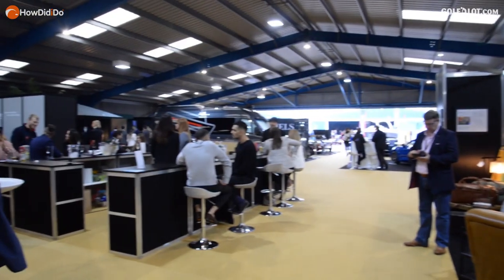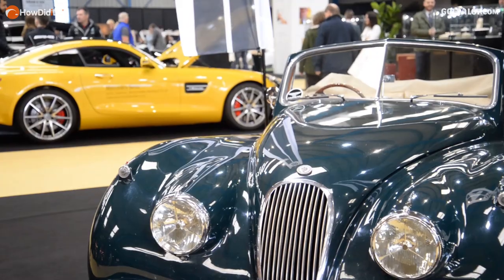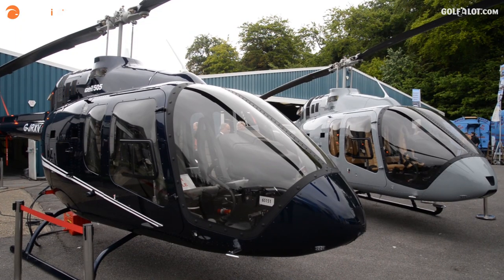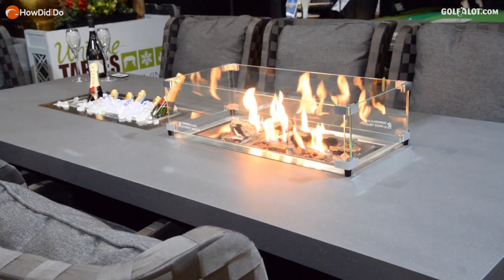It's been co-located and kind of intertwined with our Elite Events London show, which is our high-end lifestyle event with cars, boats, aircraft, luxury brands, shooting equipment, and obviously now with the British Golf Show added to it.